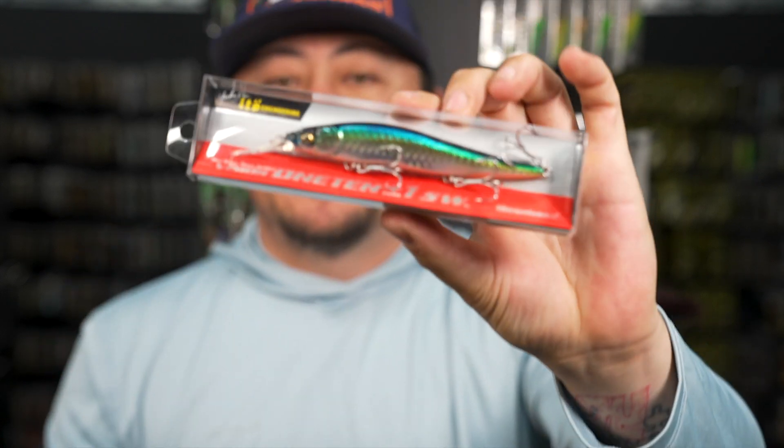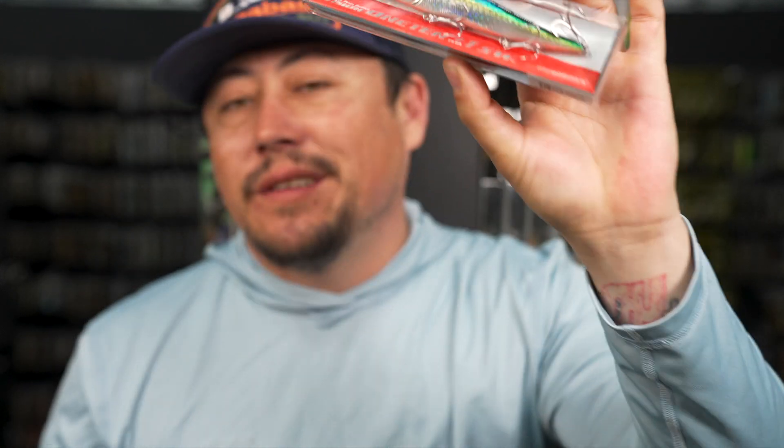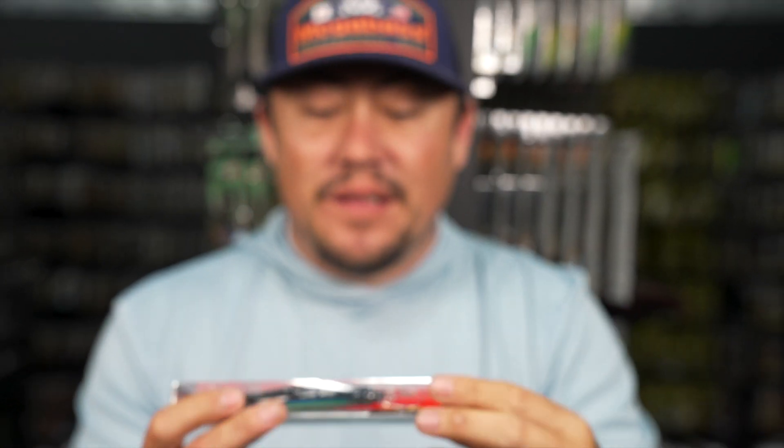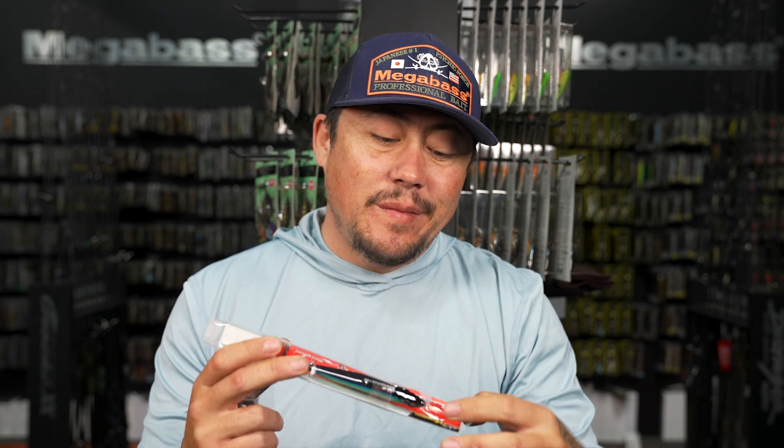Everything about this is your standard 110 Plus One - still going to be a half ounce, still 110 millimeters. It's going to come with the saltwater hooks - a big-time upgrade on the hooks. And it's going to be slow sinking.